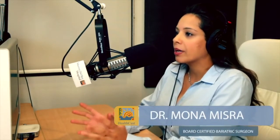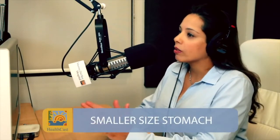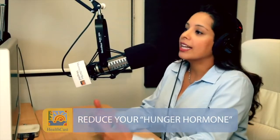Essentially, a sleeve gastrectomy is taking your normal football-sized stomach, and we're cutting away a big portion and removing part of your stomach to leave you with a long, skinny tube. The way this operation works is, number one, you have a smaller-sized stomach, so you're full with less food — you eat smaller portions and you're totally satisfied. The second way it works is that the portion of the stomach being removed produces a hormone called ghrelin, which is one of your hunger hormones. So by getting rid of it, you're not as hungry. It works in this fashion to make you feel satisfied with less food, and that's how you have such great success with an operation like this.